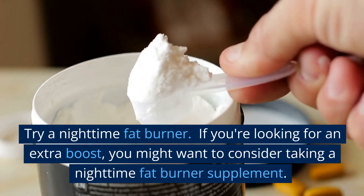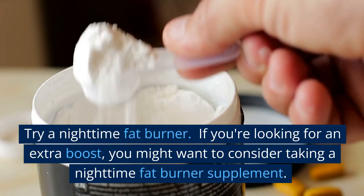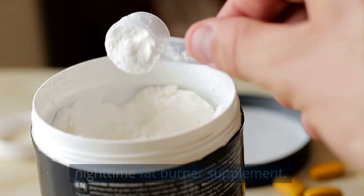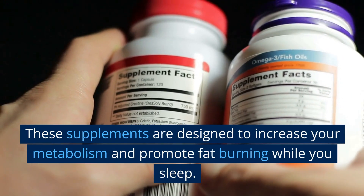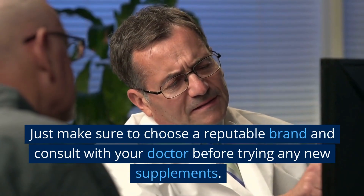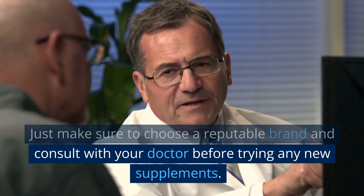Try a nighttime fat burner. If you're looking for an extra boost, you might want to consider taking a nighttime fat burner supplement. These supplements are designed to increase your metabolism and promote fat burning while you sleep. Just make sure to choose a reputable brand and consult with your doctor before trying any new supplements.